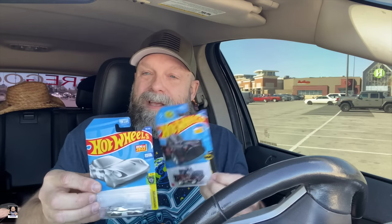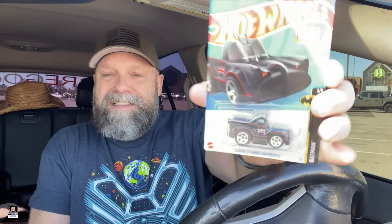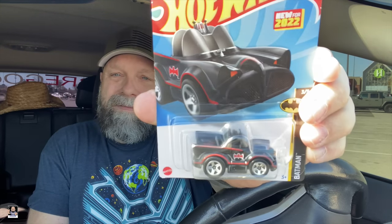Matias actually hooked me up with these two Hot Wheels which I almost picked up for him. This one is really cool — it's a keychain. And the classic series Batman. Very nice. Got some Hot Wheels.